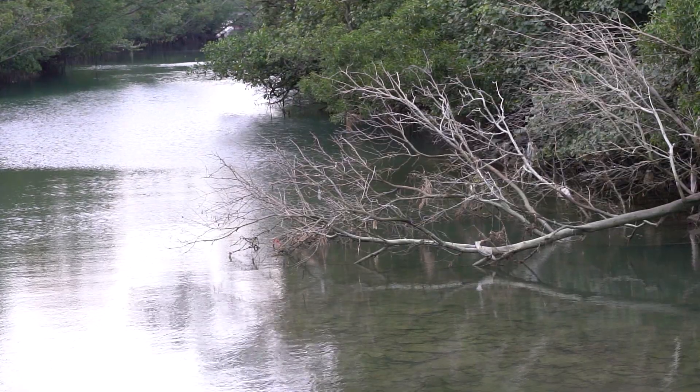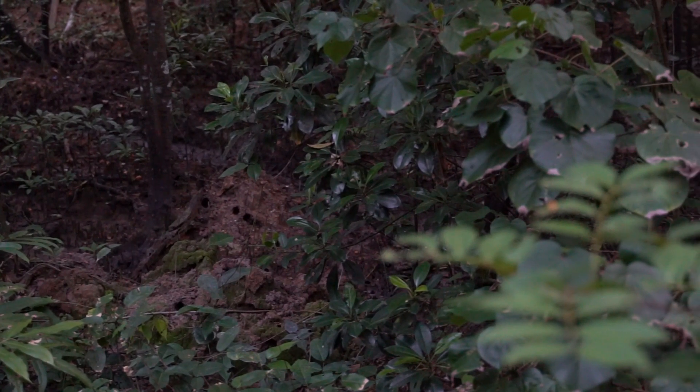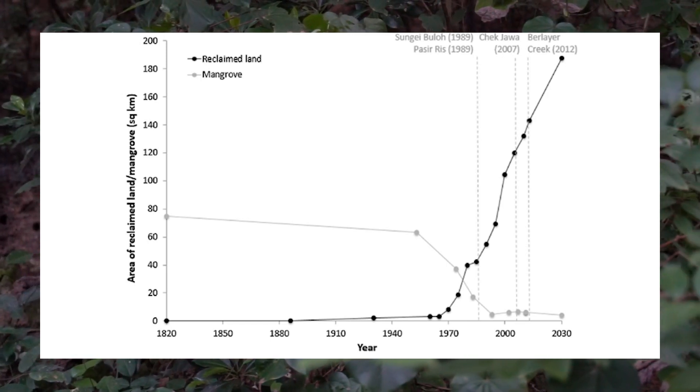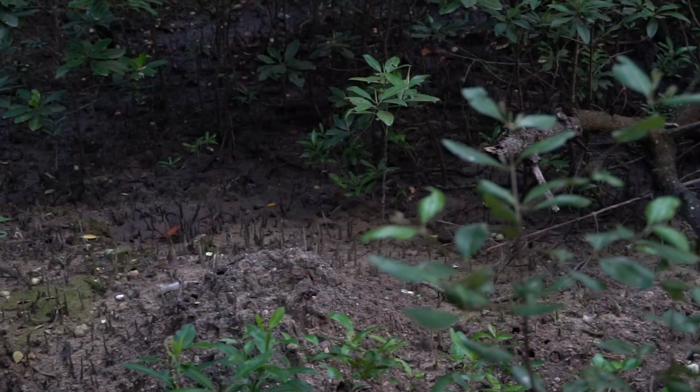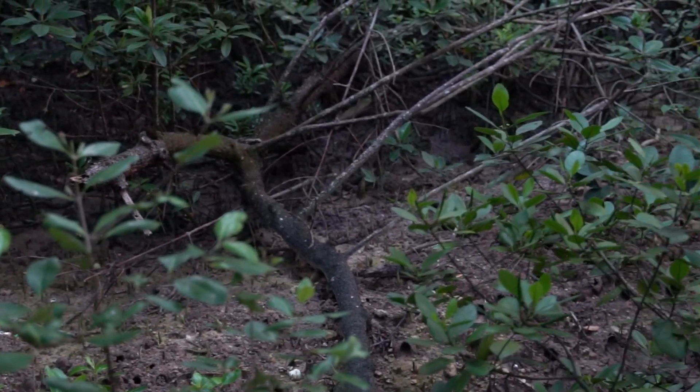Mangroves have always been a big part of Singapore's ecosystem. In the 1820s, mangroves made up 13% of Singapore's total land area. Today, only 0.5% remains, and much of these are military or state land.